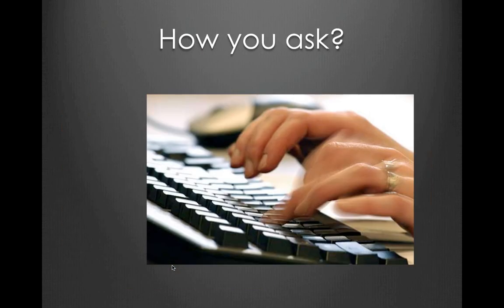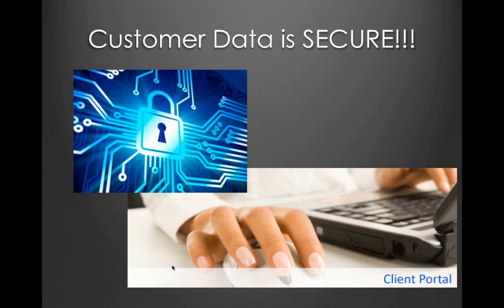First question: how do you do it? How do you reduce labor costs? How do you make employees more efficient? And how do you have software that integrates directly with your software to do all the processing for you? Let's start with step number one, which is: is the data secure? Yes, the data is very secure, but let me take you through the process.